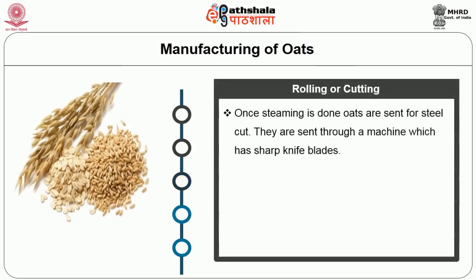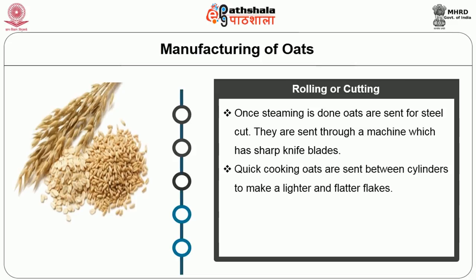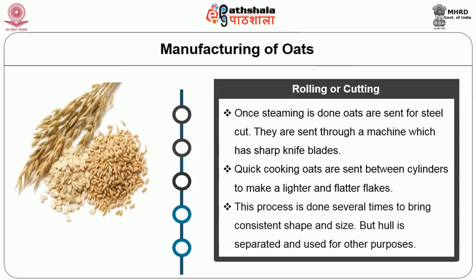Once steaming is done, oats are sent for steel cutting — through a machine with sharp knife blades. Quick-cooking oats are sent between cylinders to make lighter and flatter flakes. This process is done several times to bring consistent shape and size, while the hull is separated and used for other purposes.